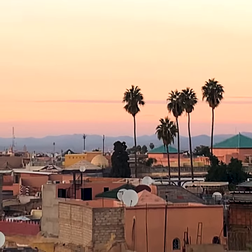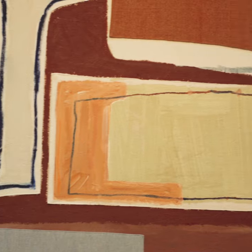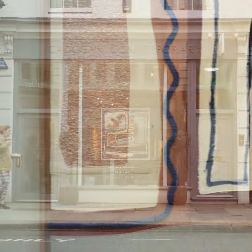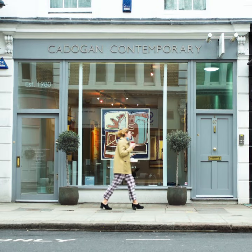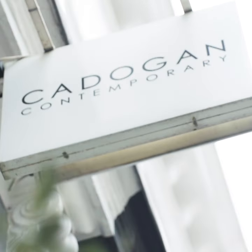The centre of the Moroccan home is the traditional Riyadh. The interlocking adobe buildings and busy architecture of Marrakesh can be seen within the abstract compositions of these paintings. This is Laurence's first solo exhibition, and we're delighted to be showing this new collection at Cadogan Contemporary.